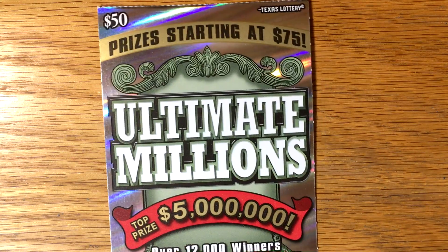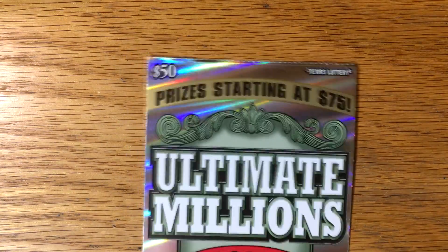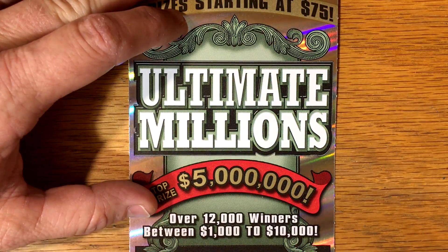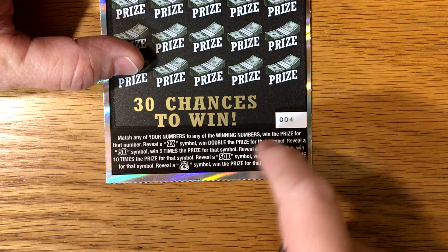This is a pretty good ticket — it's about the same odds as $20 tickets, but it's got really good odds for hitting $1,000. The odds on it are 1 in 3.16. I picked this up from a vending machine at a Love's station. It's got a lot of multiplier possibilities: a 2x, 5x, 10x, and a 50x, and a money bag instant prize.